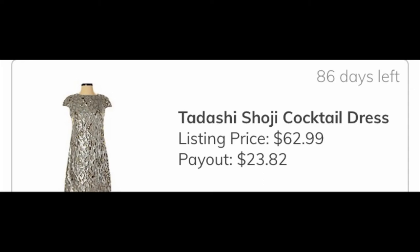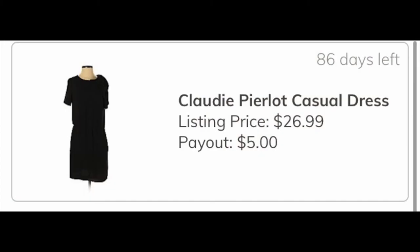The next item was a sequin beaded dress by Tadashi Shoji; my earnings will be $23.82, which is a fine return from what I spent. The second to last item was kind of a flop — I'm going to lose money on it. It was just a black tie-neck dress; I didn't know the brand and failed to do the correct research. My earnings will be $5.00, which won't cover what I paid, but considering the total return on the box, I can take that hit. Lesson learned.